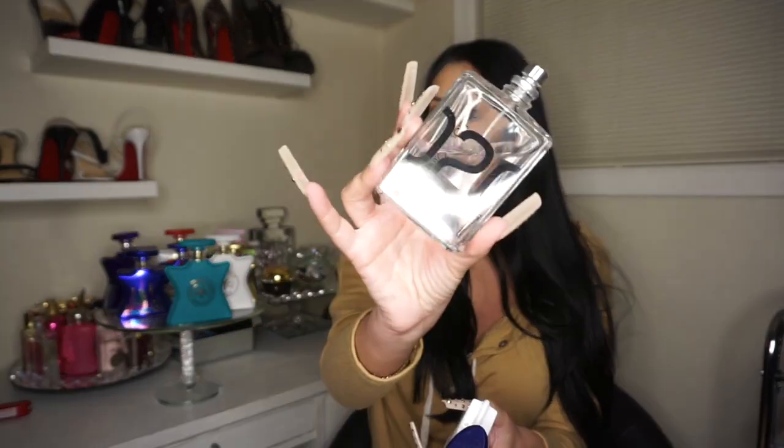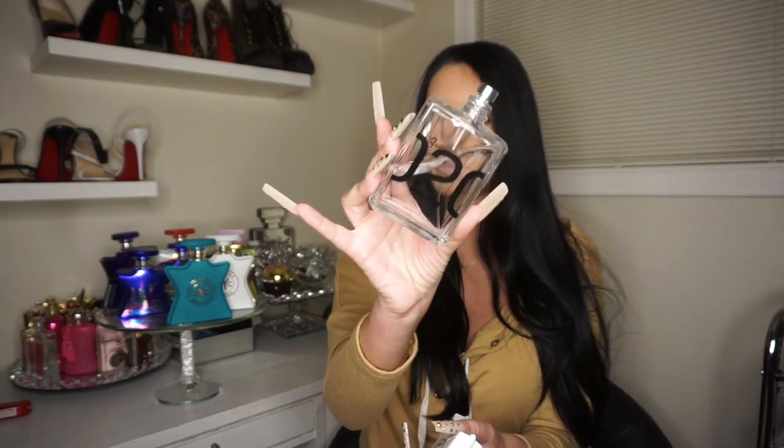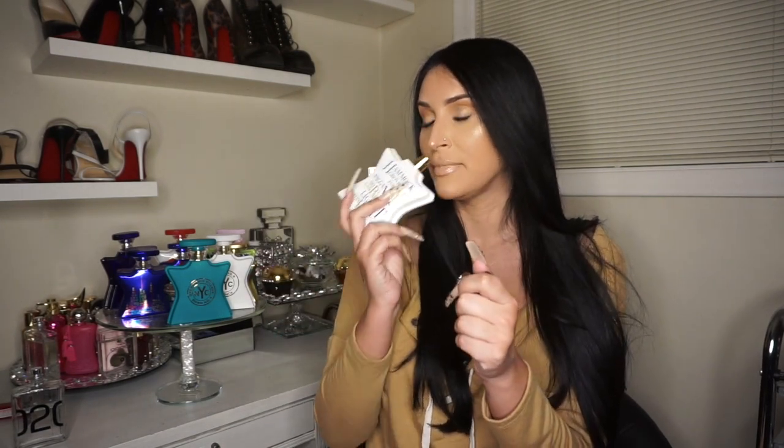I like to mix this one with Eccentric Molecules — Perfume Lover 80 put me on to that. These are kind of faint smells on their own and don't project much, but when I mix them together it really projects and lasts very long. I've gotten a lot of compliments on this. I feel like it's a good daytime perfume, though you could wear it at night too.